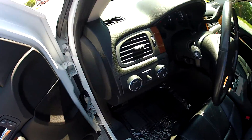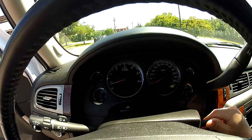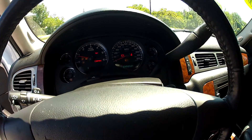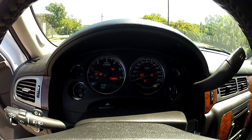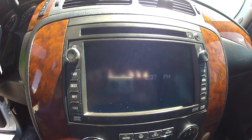Let's go ahead and turn this on so you can hear it run — the 5.3 liter V8 engine. It starts right up. Here's your touch screen media navigation system.